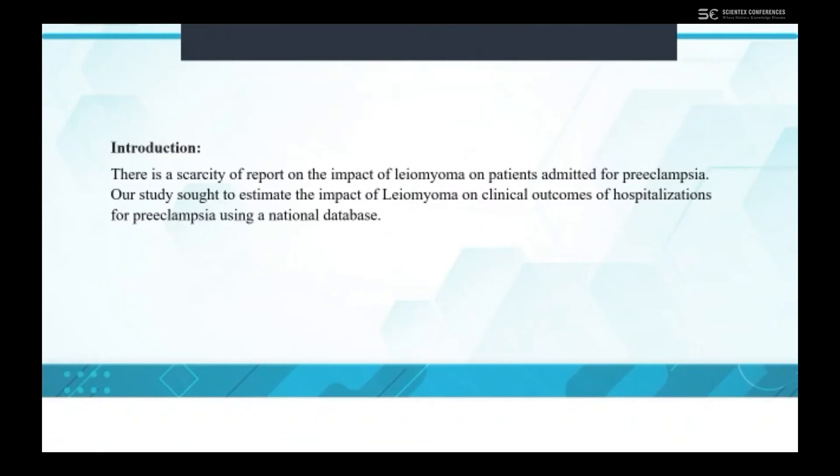For my introduction, we found that there is a very scarce report on the impact of gliomyoma on patients admitted for pre-eclampsia. So our study sought to estimate the impact of gliomyoma on clinical outcomes of hospitalization for pre-eclampsia using the national database.